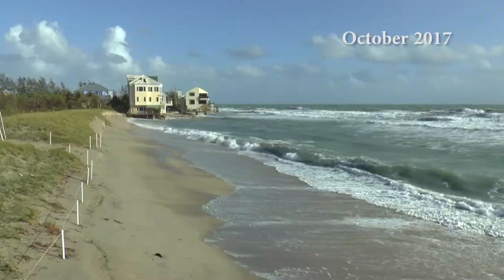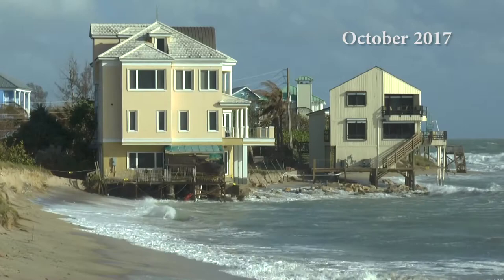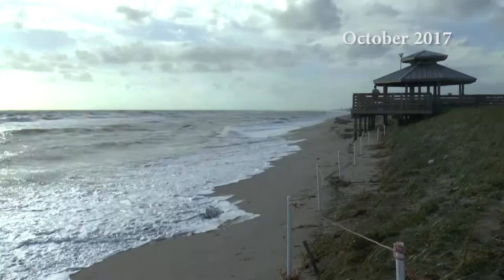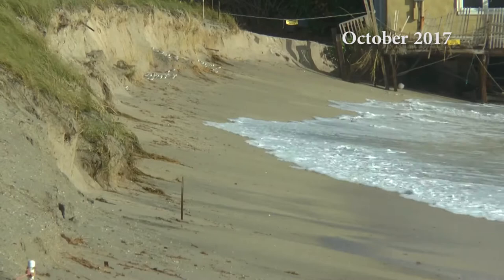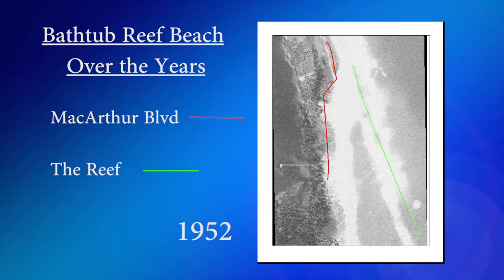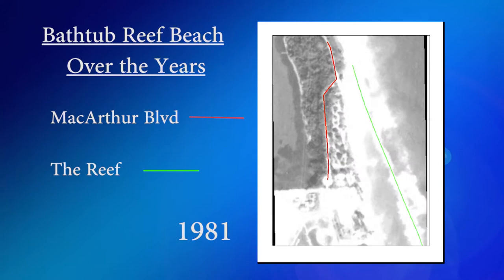Here at Bathtub Beach, a major nourishment project is underway. Recent storms have swept much of the beach out to sea, closing it for months. But Kathy says that in itself is not that unusual. We've gone back and looked at historical aerials and historical surveys to see what an average healthy beach at Bathtub Beach looks like, and one thing we found is that this beach has always varied widely. This time-lapse video of aerial photos going back to the 1940s shows that naturally the beach widens and thins out over time.